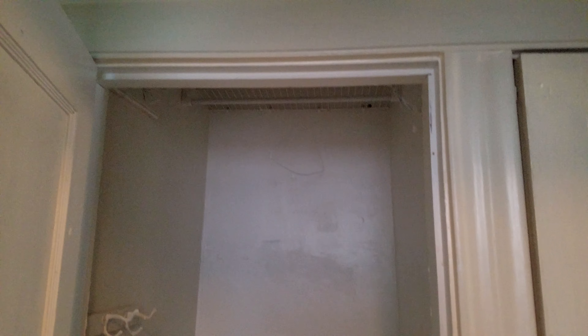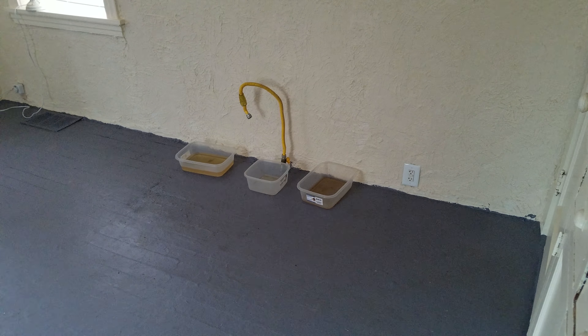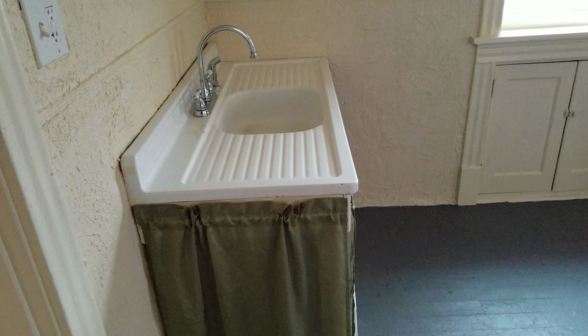Right across from the bathroom there's a little closet. Turn left out of the bathroom and we've got a really large kitchen, but there's no counter space whatsoever — all you have is this little sink from the 50s.